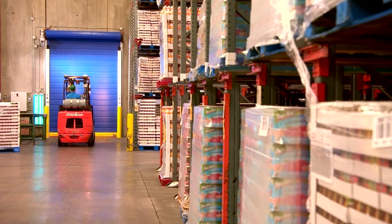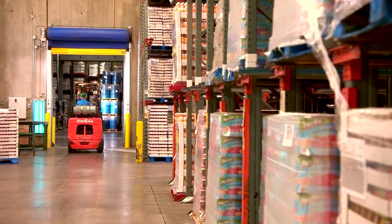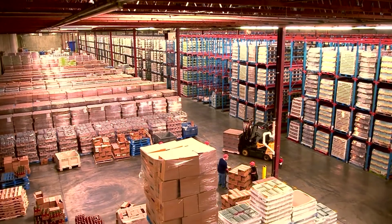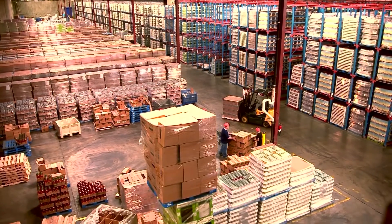For our cold storage environment, these Albany doors are perfect. They separate temperature extremes, have the speed for busy operation, and offer unequaled safety. In this busy factory, these doors are the least of my concerns.